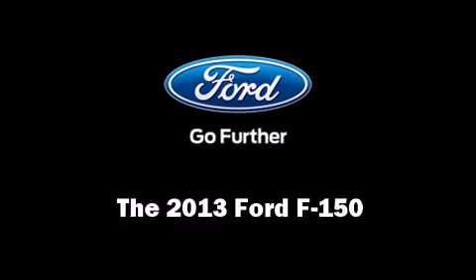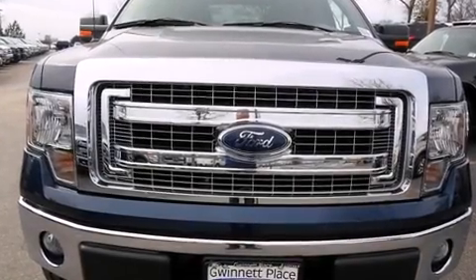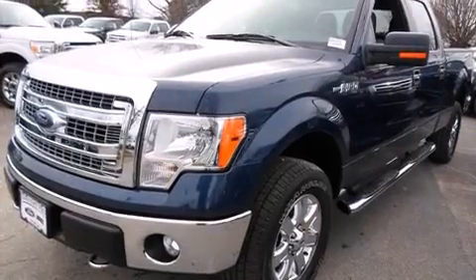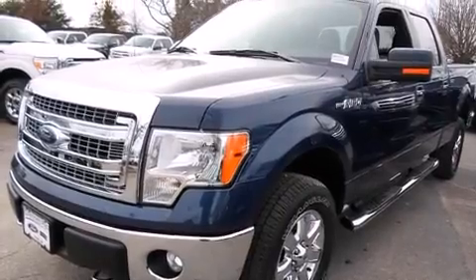Come test drive this 2013 Ford F-150. It features four-wheel drive capabilities, a durable automatic transmission, and a five-liter eight-cylinder engine.